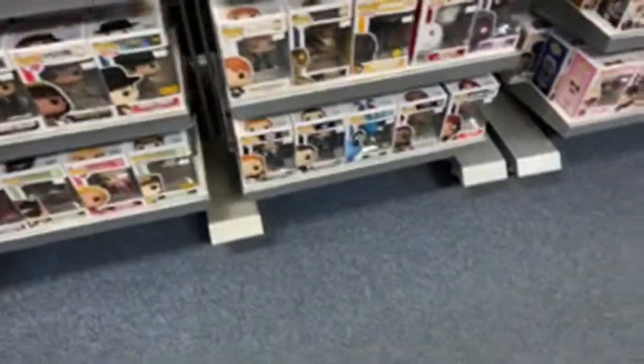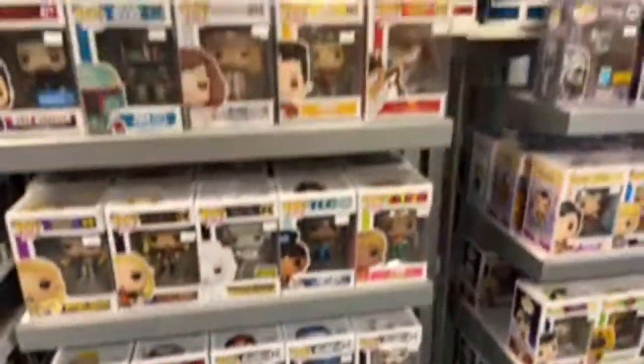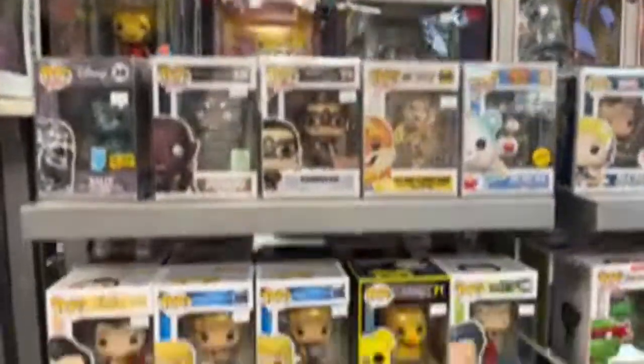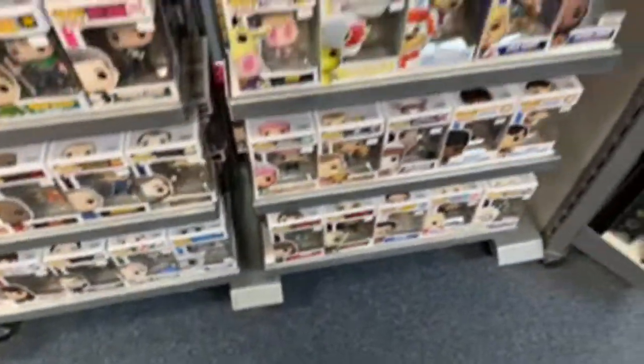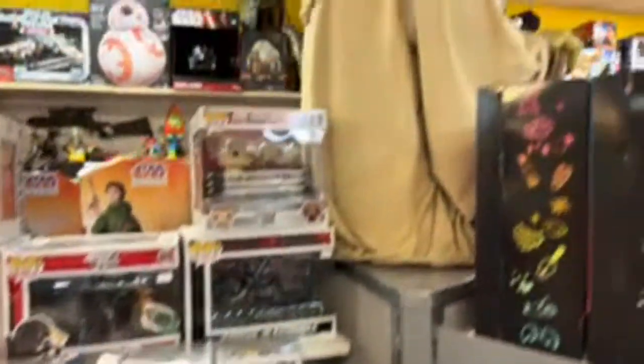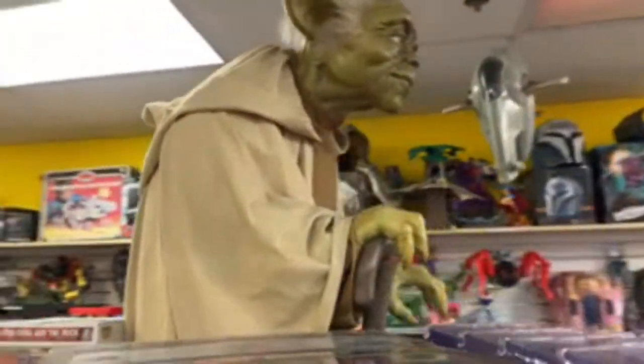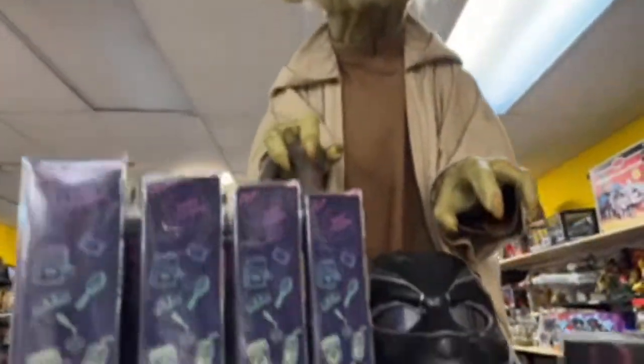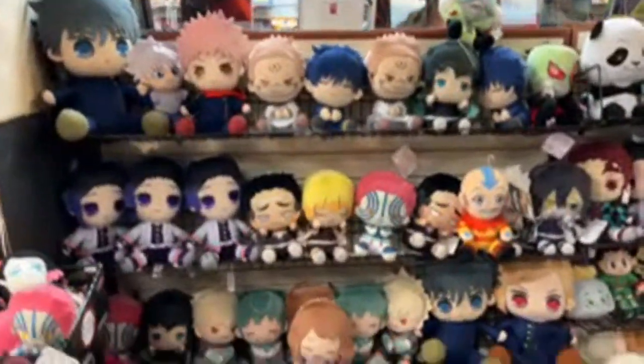Like last time, they do have a pretty significant toy selection here of all sorts. Oh, big Yoda — I don't even know how I missed this life-sized Yoda here. All right, let's see what else we got. We got some plushies — anime plushies. Aang. Some MHA. Invader Zim.